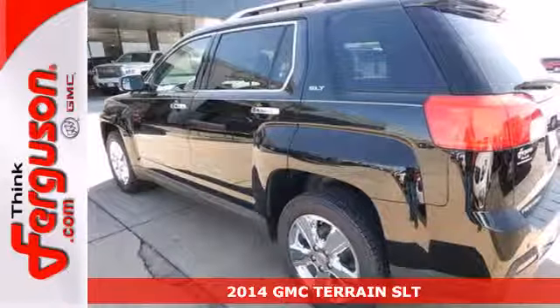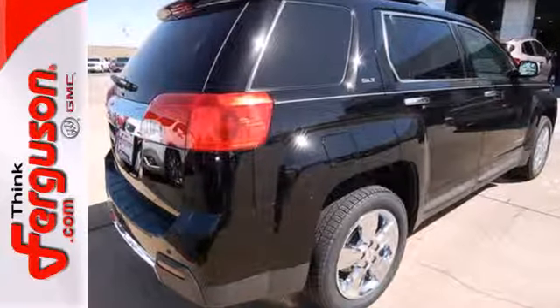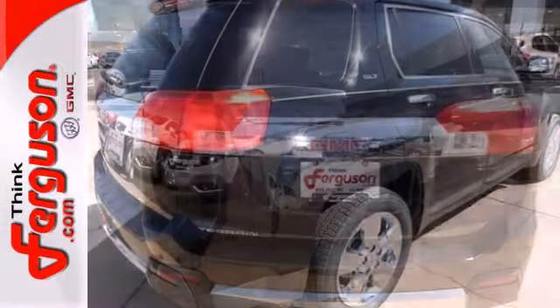Plus nice amenities like a power driver seat, steering wheel audio controls, heated mirrors, fully automatic headlights, and stability and traction control.